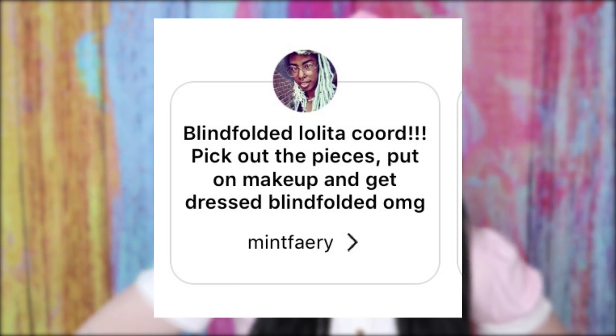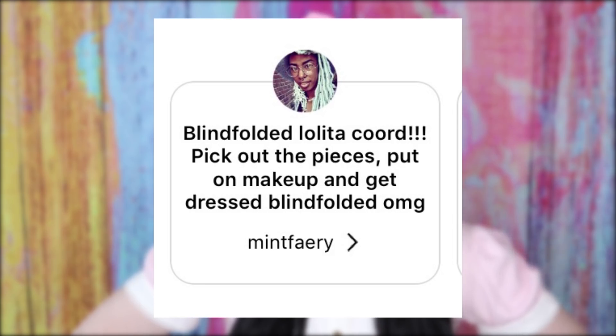Hello friends! Today I have a challenge. Mint Fairy suggested that I do a blindfolded lolita coordinate. I thought this would be a lot of fun. I figured because my stuff is kind of all similar, it might turn out nice. Honey, you've got a big storm coming. There are also a few things that I only coordinate certain ways, and colors that only go together, so there's also the potential for it to be insane.